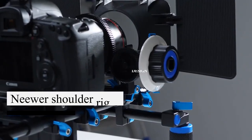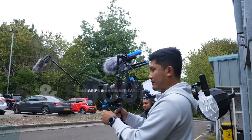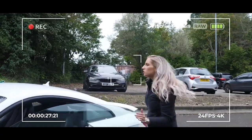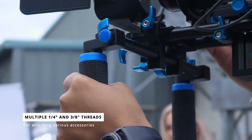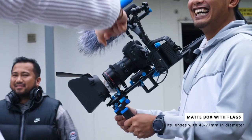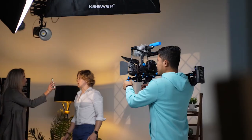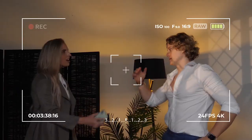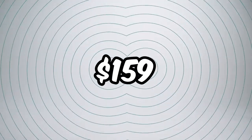The Neewer Shoulder Rig revolutionizes the beginner's journey by alleviating worries and offering exceptional value. It excels as the best affordable stabilizer, guaranteeing top-notch performance. Seamlessly advancing videographers from low to high levels, it remains budget-friendly. With effortless camera setup thanks to Manfrotto plate support, this versatile stabilizer simplifies the process. Crafted from lightweight carbon fiber, it ensures comfort during long shoots and serves as an ideal travel companion. The Neewer Shoulder Rig is priced at approximately $159.